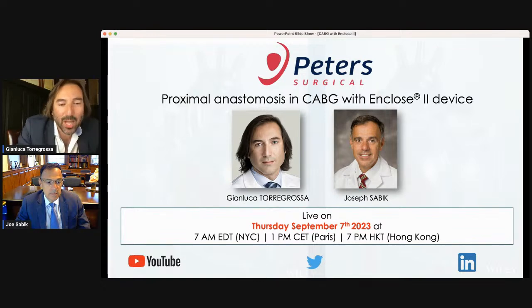I'm Gianluca Torregrossa from Lankenau Heart Institute in Philadelphia, and I'm extremely excited today to discuss this device. It's a device I use personally on a daily basis. I love the device and truly believe in the quality and benefit it brings to my patients in daily clinical practice.